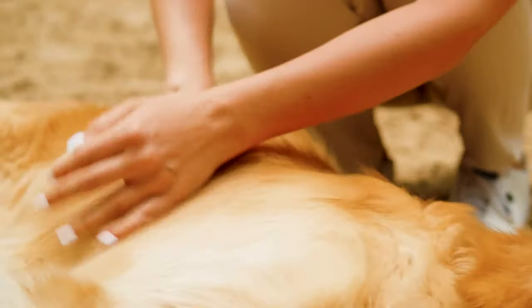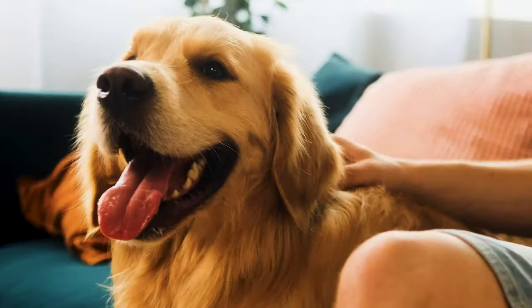A healthy dose of arginine in your pet's diet can help to smooth the blood flow and prevent clogged arteries. It can also improve the look of your dog's skin and coat, making it shinier and healthier. As you can see, there are many reasons why adding bone broth to your pup's diet is beneficial, so let's make one.